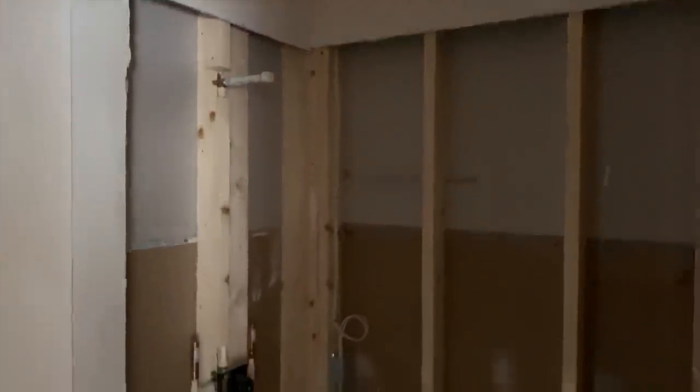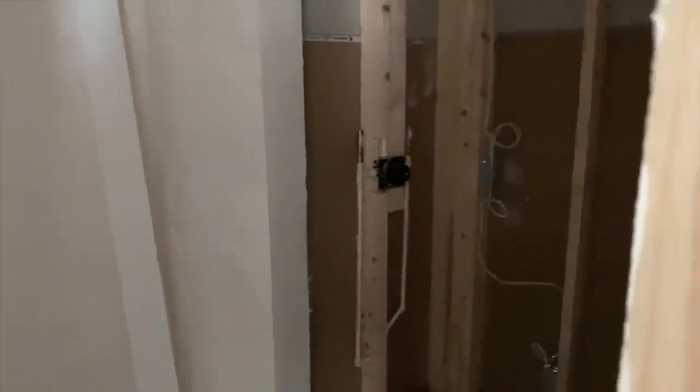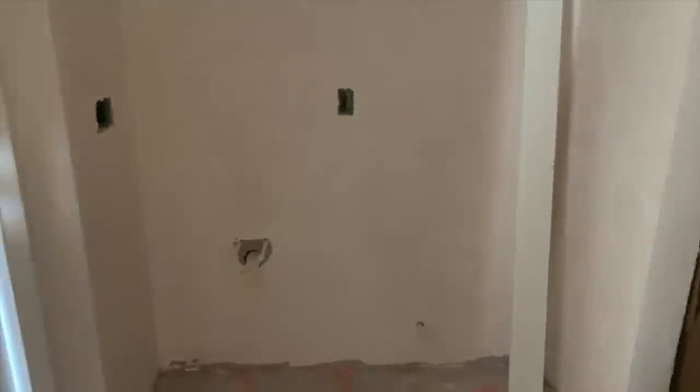Coming down this hallway — a little darker — on the left we have a bathroom. This is a bathroom that we can access from the outside. That will be the shower, toilet, and sink on this side, and you can see a door right there that leads to the outside.